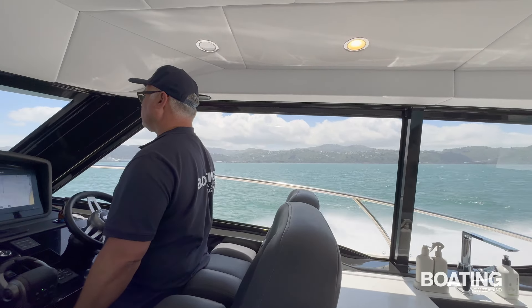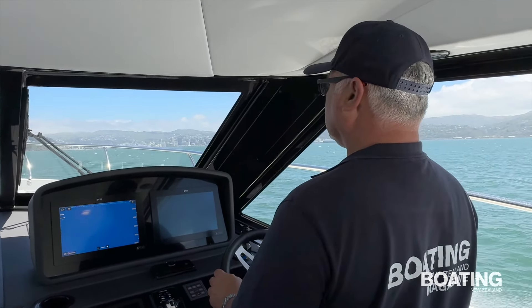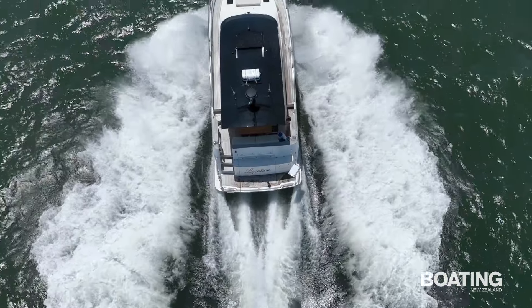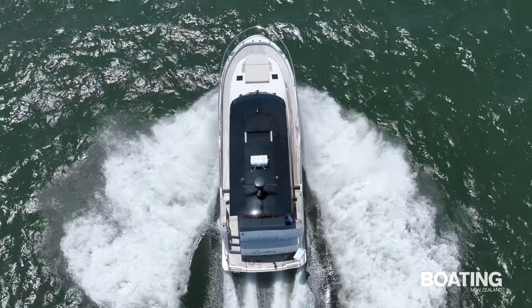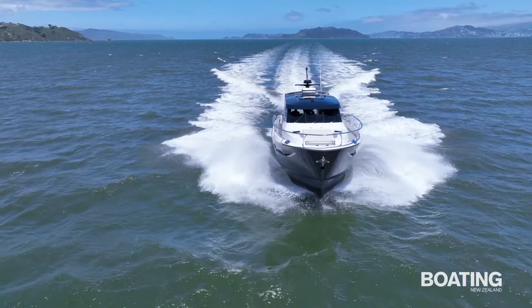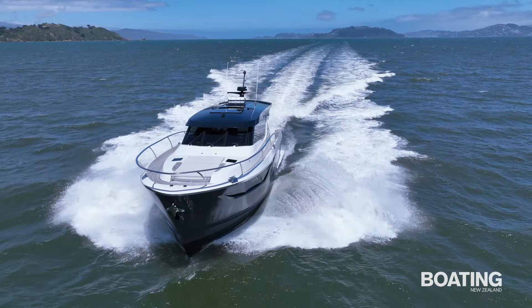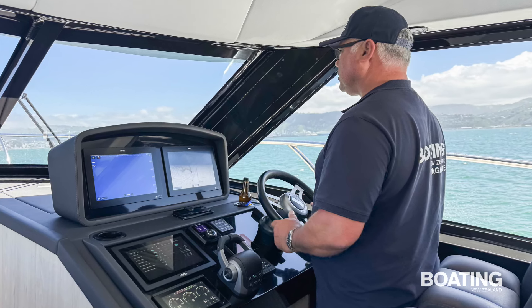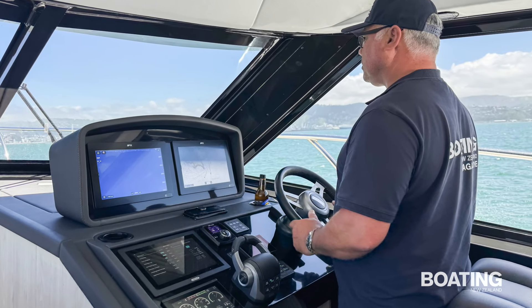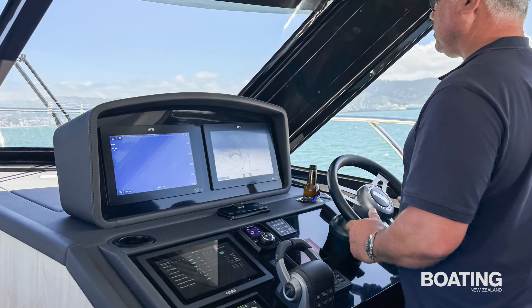The twin captain chairs at the helm station were comfortable and gave excellent visibility around the boat. The hardtop has a reasonably sized Webasto sliding roof for sunlight and ventilation. The front windscreen is in three sections for strength, each with its own windscreen wiper. The dashboard gave thoughtful clarity to the twin Raymarine screens, which have the typical array of functions including radar and a powerful 1kW transducer for the sounder fish finder.